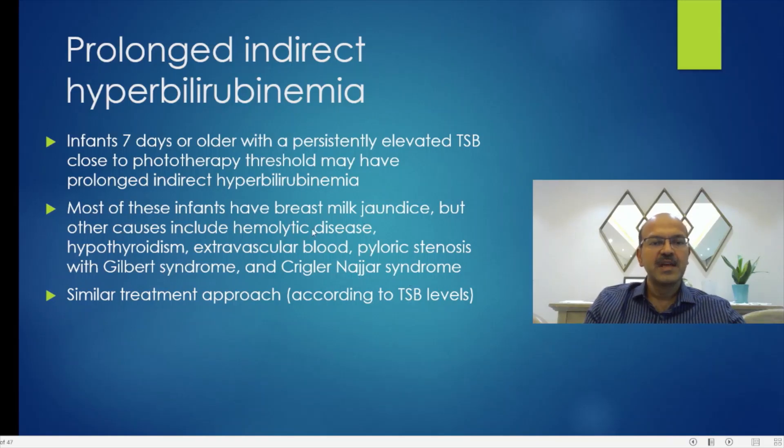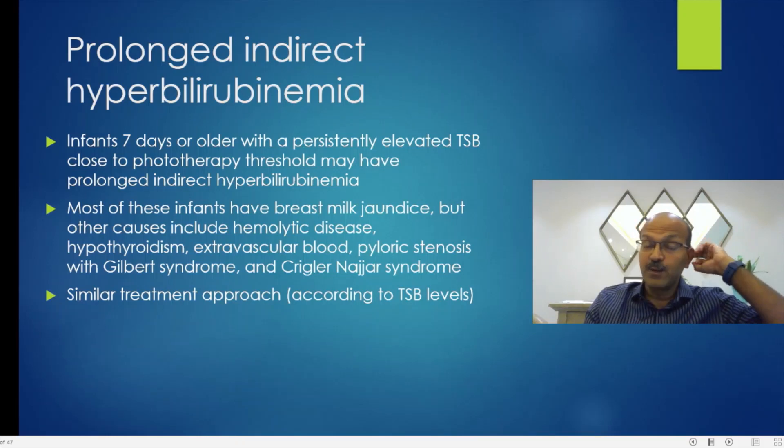If jaundice continues despite your interventions, you may consider any of the other syndromes. Eliminating breast milk or adding formula is a consideration only to reduce the risk of needing phototherapy persistently. However, it's not essential if the bilirubin stays below the phototherapy level — the only problem then is the need for repeated monitoring.